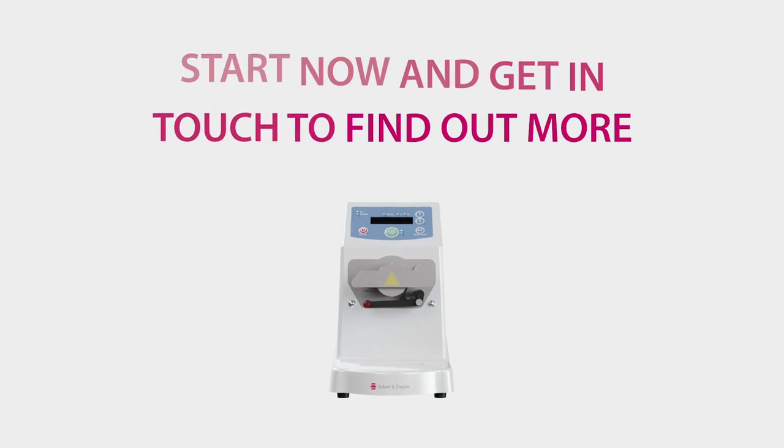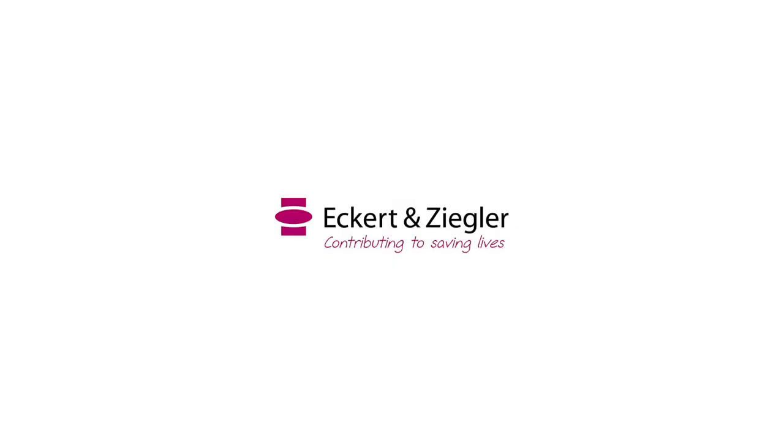Start now and get in touch to find out more. You can do it with the help of KitLab.